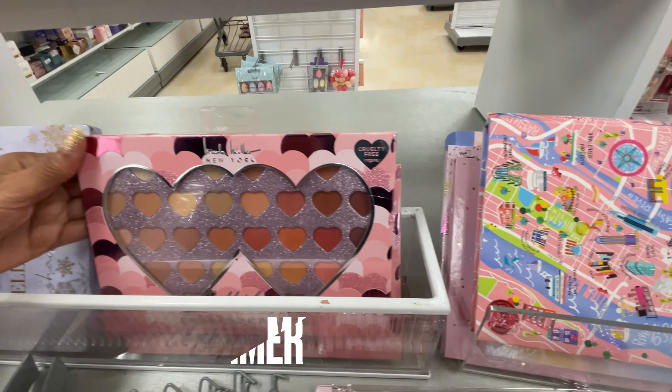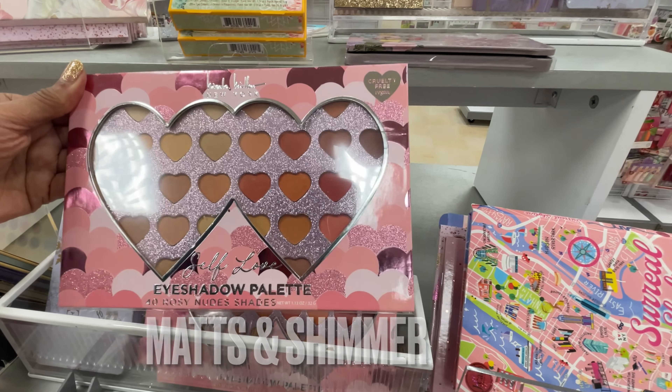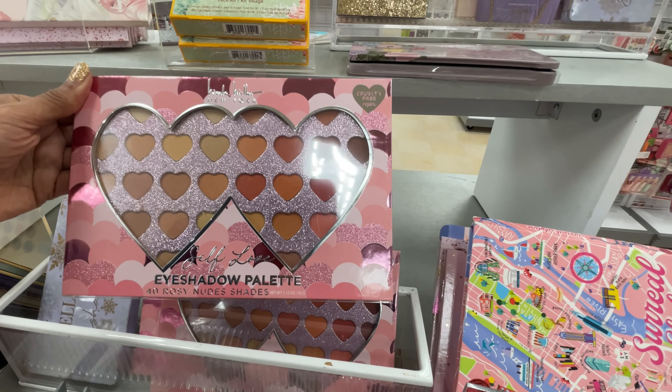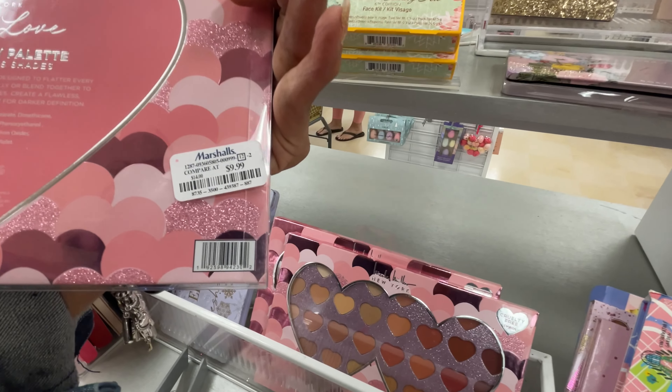This is another eye shadow palette - Nicole Miller. Nudes and shimmer. Oh $10.